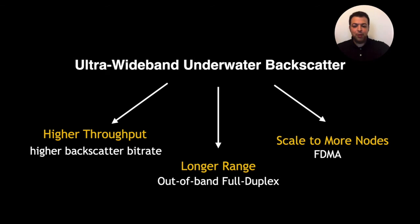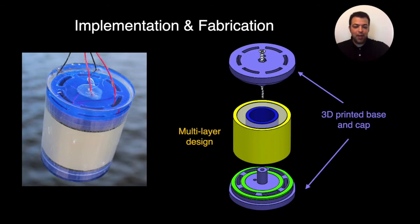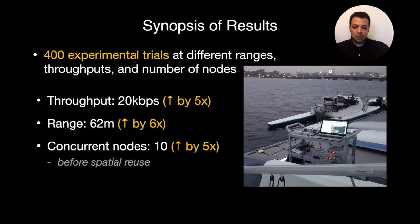Now let me briefly tell you about our fabrication and results. To the left you see our fabricated transducer and to the right an exploded view. At the heart of our sensor is the multi-layer piezo I described. We also 3D printed a base and cap, added washers, and screwed it together to encapsulate it for water insulation. We performed our experiment in Boston's Charles River and ran more than 400 experimental trials at different range, throughput, and number of nodes. We showed that we can communicate with a throughput of about 20 kilobits per second, extend the communication range to 62 meters, and achieve 10 concurrent transmissions even before spatial reuse. This shows we can improve the state of the art by about five to six times along these axes.